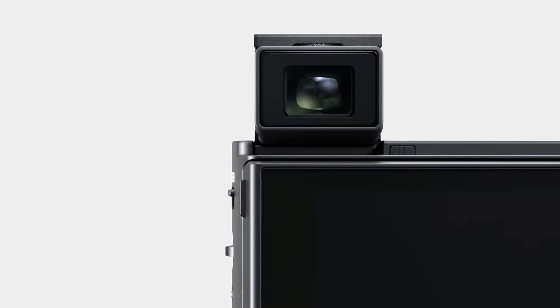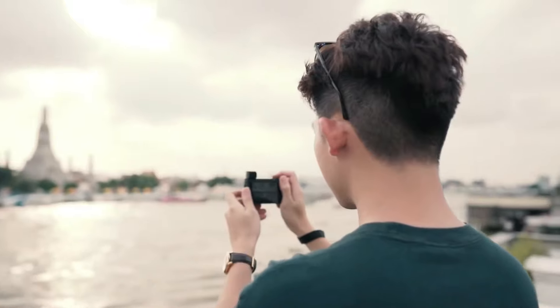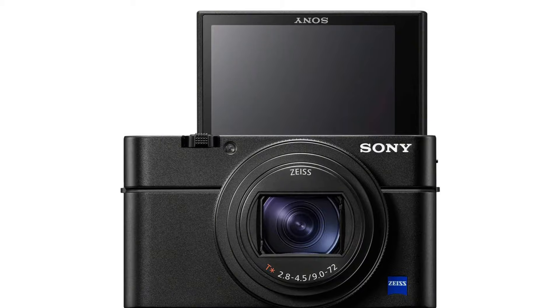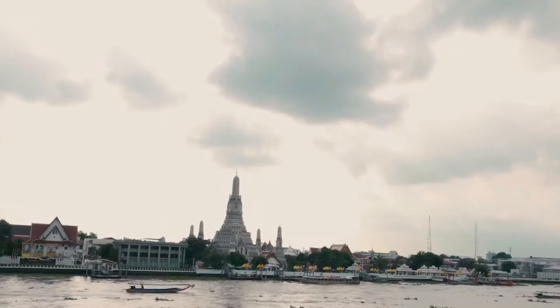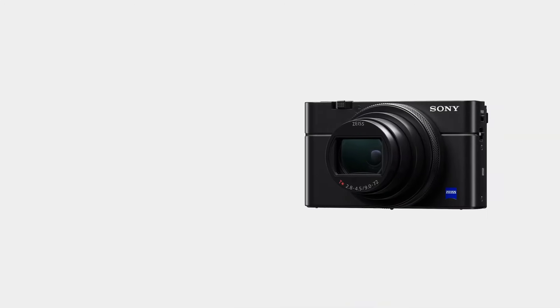The camera's sleek design and ease of use make it a perfect choice for everyday carry, easily fitting in your pocket. The pop-up viewfinder is a rare and distinctive feature in compact cameras of this size, making it stand out from other point-and-shoot models. Overall, the RX100 remains one of the best compact cameras for those seeking a blend of portability, video performance, and a unique viewfinder.